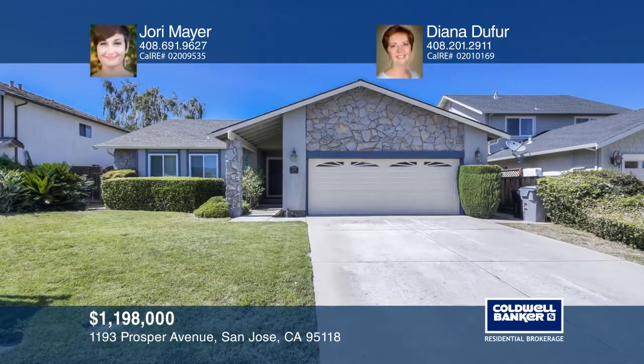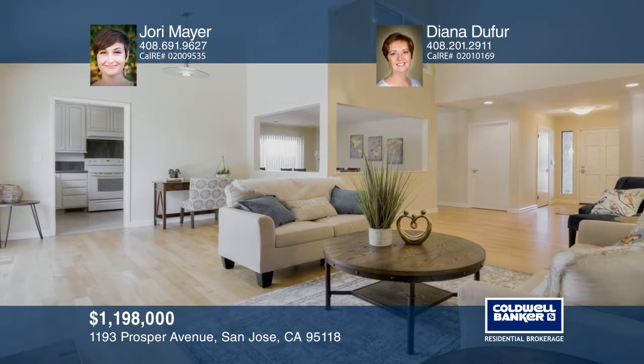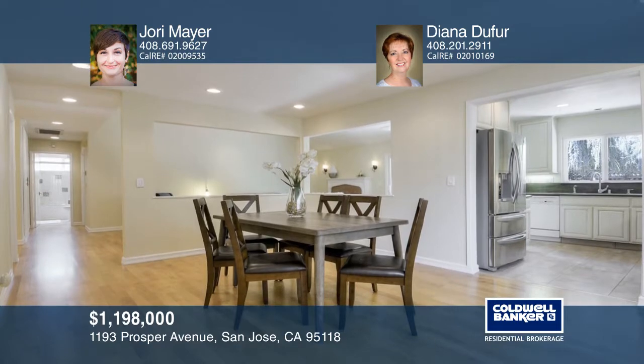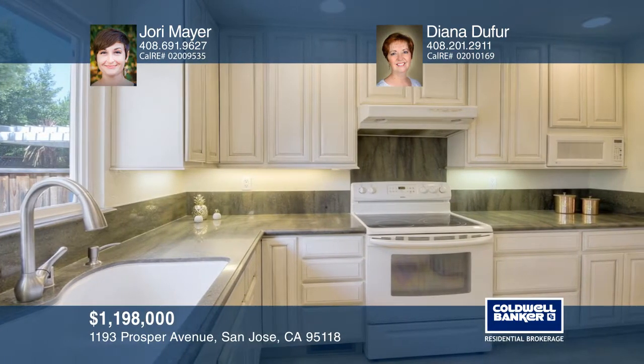This completely turnkey, beautiful, single-story Cambrian home has tons of natural light. The home features freshly painted interior and exterior, dual pane windows, copper plumbing, refinished hardwood floors, indoor laundry room, and new carpet in the bedrooms.